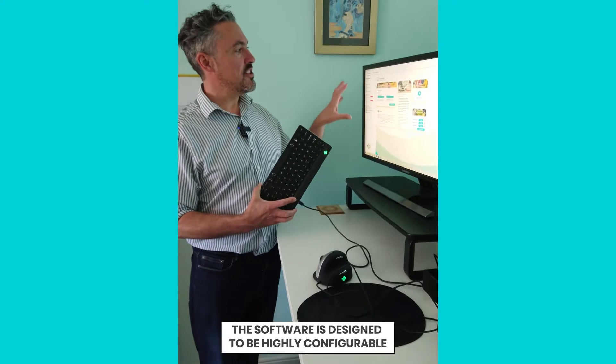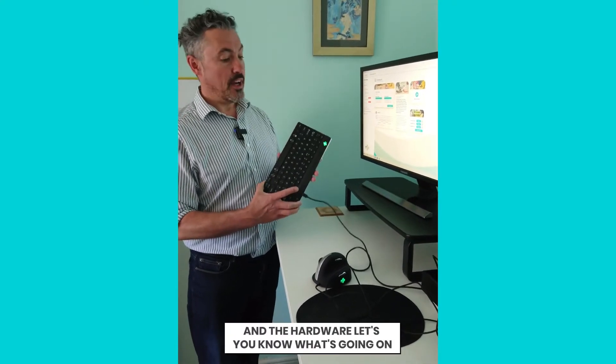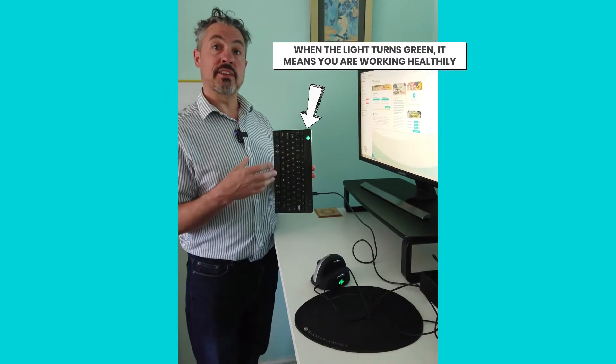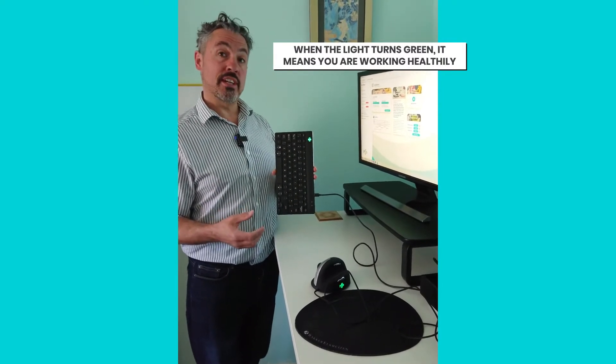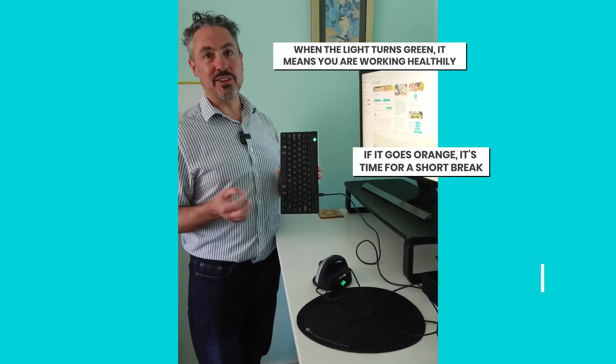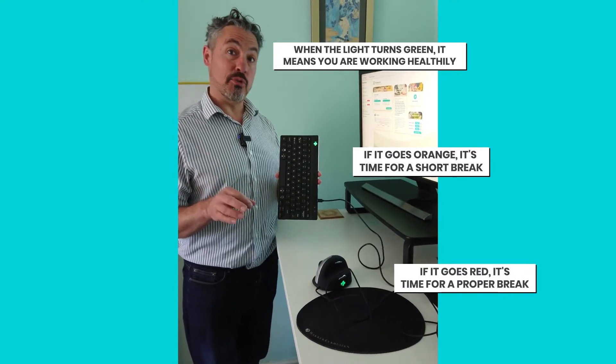The software is designed to be highly configurable, and the hardware also lets you know what's going on. This green light here is telling me it's safe to continue working. If it goes orange, it's time to take a short break, and if it goes red, it's time to take a proper break.